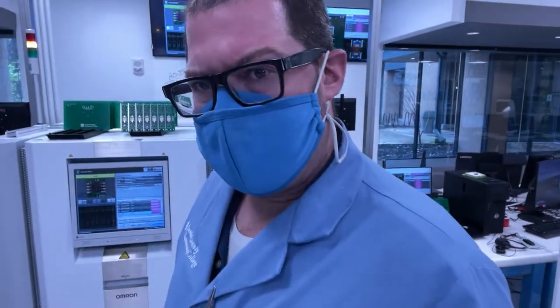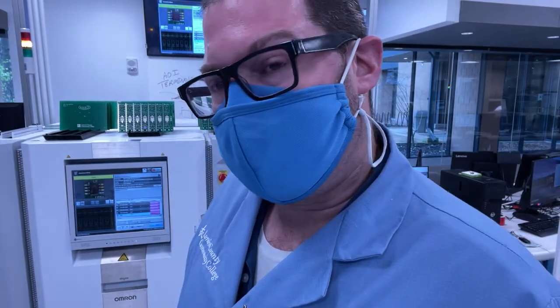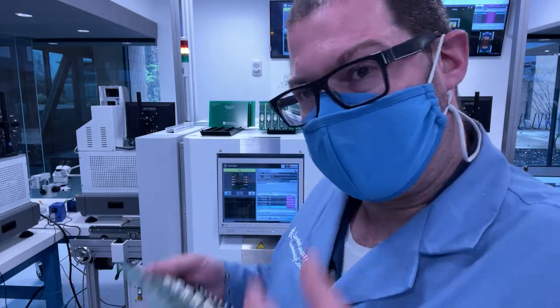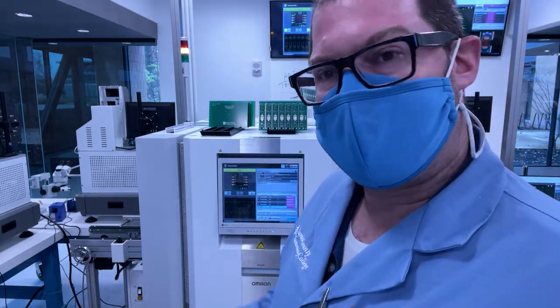Easily 50% of most defects that occur on circuit boards are caused by things such as the wrong component being placed, incorrect component polarity — for instance, a component turned incorrectly — or a missing component entirely from the circuit board. Rather than having rework people fix lots of those problems later, the goal is to dial it in at the very beginning to make sure everything is done correctly from the start.